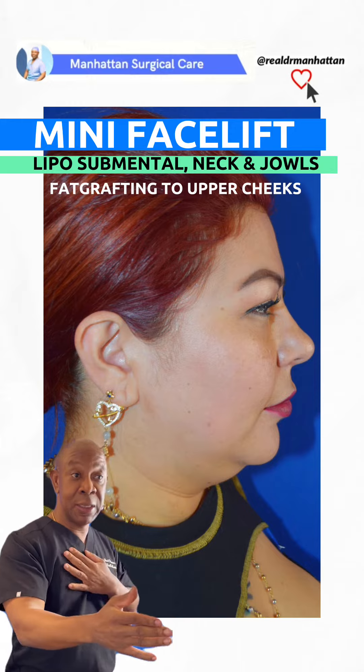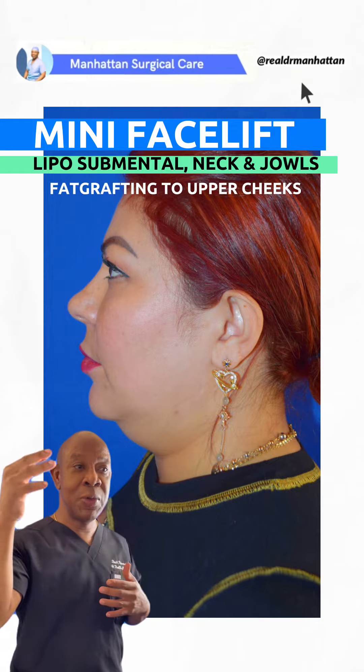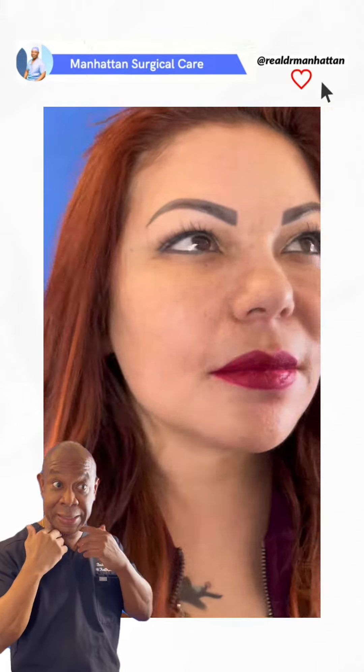Here we have this lovely young lady — she's a little heavy in the neck area. So we actually did a lipo of the neck and also the submental area, and we also did a mini facelift version to help her get that nice sleek look.